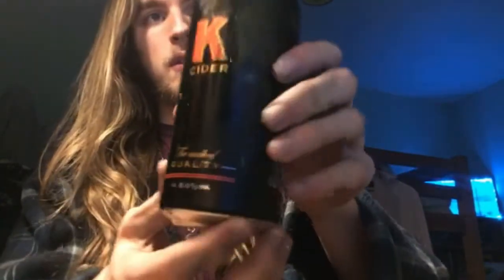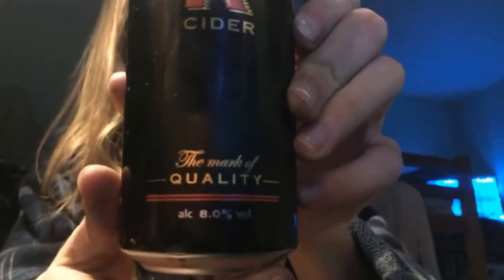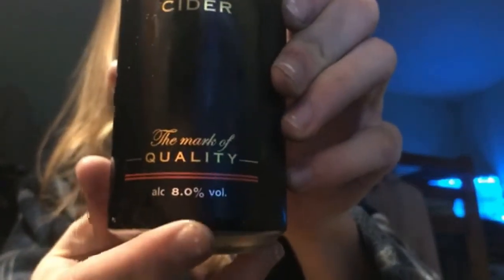K Cider - 'the mark of quality' it says there - and eight percent as you can see. It has quite a cool aesthetic with the black and red. On the back it says 'serve chilled, the mark of quality - premium liquids of a superior quality have always been marked with a K, so when you want the ultimate in quality, look for this K.' K Cider contains sulfites.